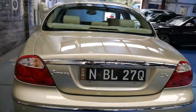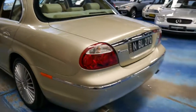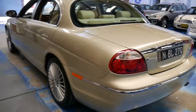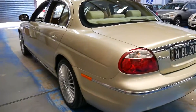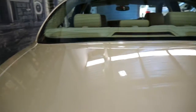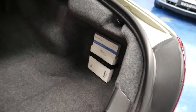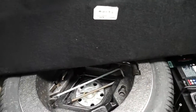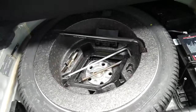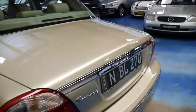It's got rear parking sensors. The diesel, despite being a diesel, is smooth and responsive. The car is spotless. It's got a full-size spare in the back which is great. It's got what looks to be quite a new battery. It's got a good service history.